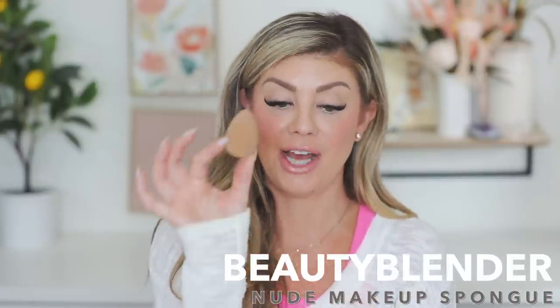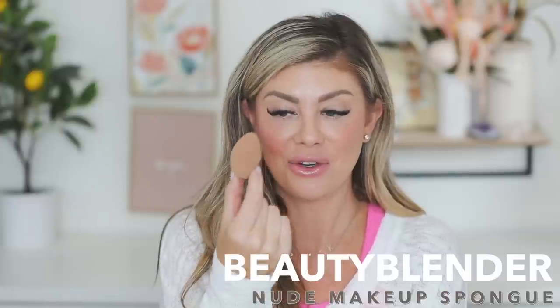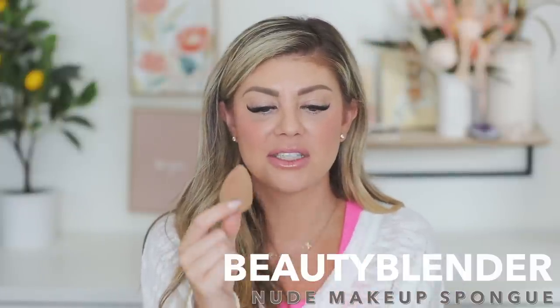Next up is a Beauty Blender — the nude one. I love beauty blenders. I like to use it to pick up any excess foundation after I put it on, and I love using it to blend out my concealer. It just makes everything melt into the skin — it's definitely a must-have in my routine.